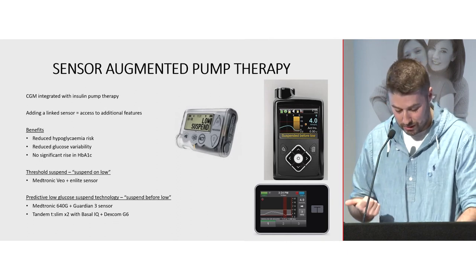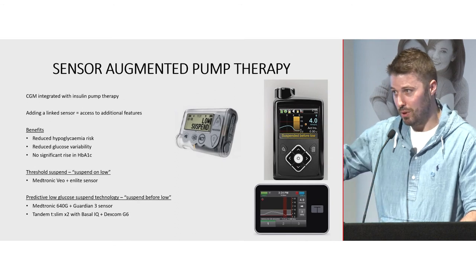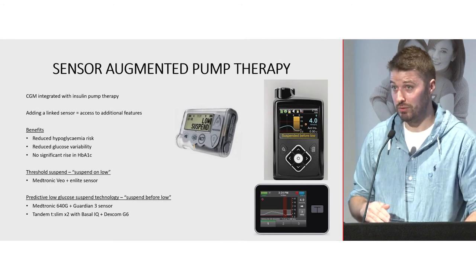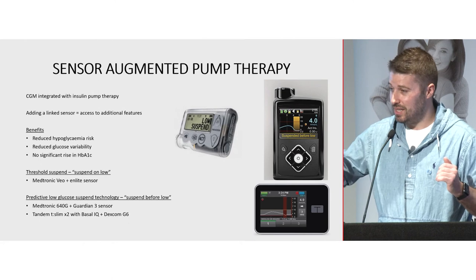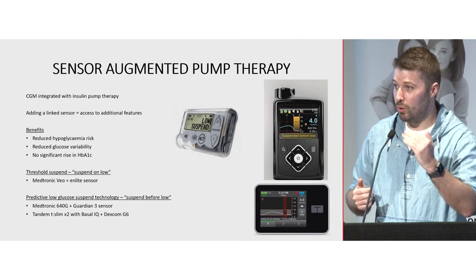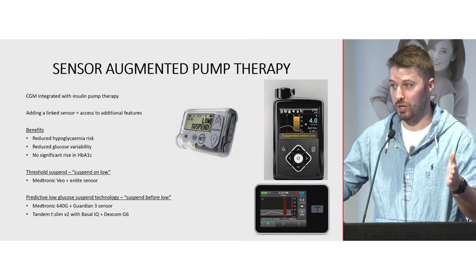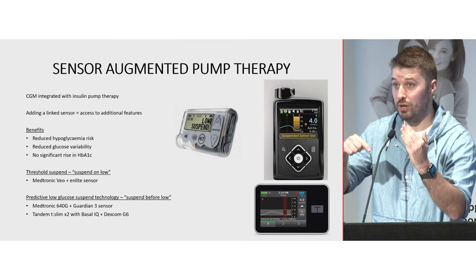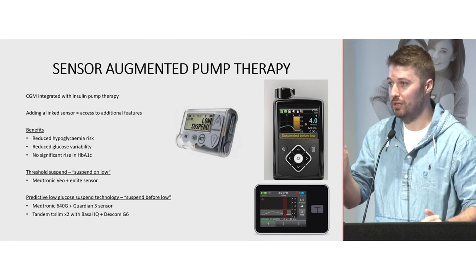The T-Slim with Basal IQ works slightly differently — you'll see more suspensions throughout the day. It doesn't have a customizable threshold unlike the Medtronic. If it predicts you're going to be below 4.4 in 30 minutes, it turns the insulin off. The benefit is less rebound hyperglycemia: if your glucose was 3.9 and the next reading is 4.0, it turns insulin back on. Minimum suspension time is 5 minutes, maximum is 2 hours in a 2.5 hour period. It can toggle on and off in 5-minute intervals.